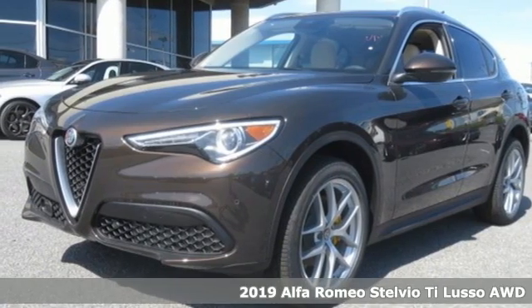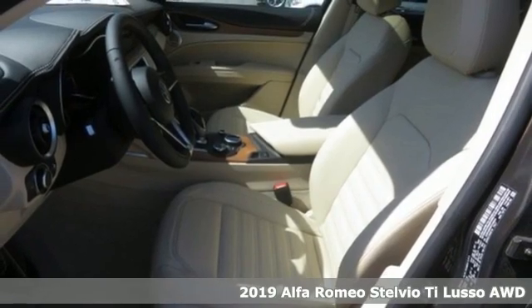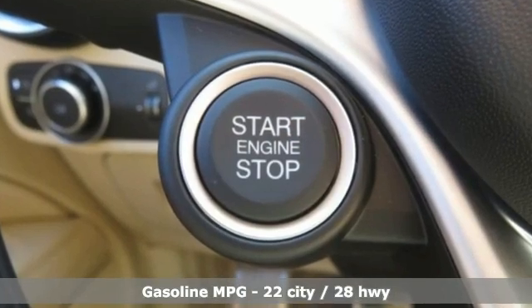Here's a new 2019 Alfa Romeo Stelvio. The Stelvio's voluptuous body wraps around a turbocharged engine, sure-footed chassis and meticulously crafted leather interior. It's the SUV only Italy could build.